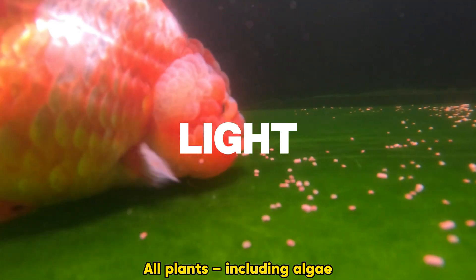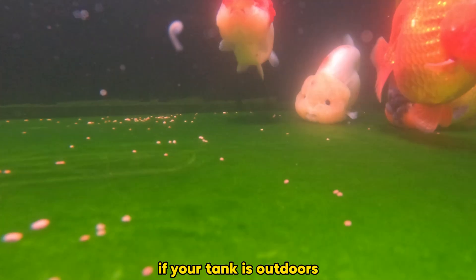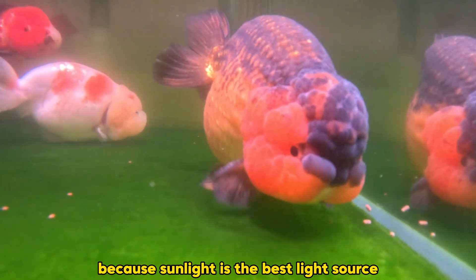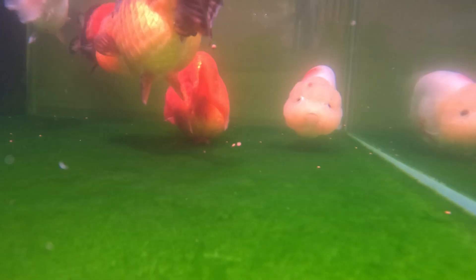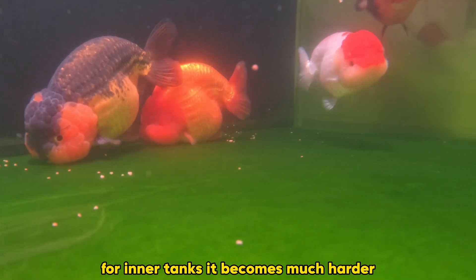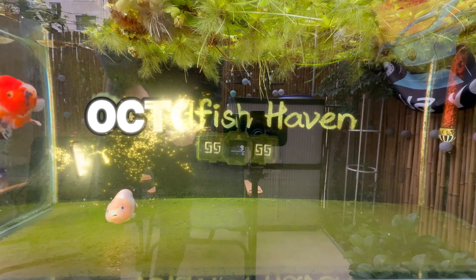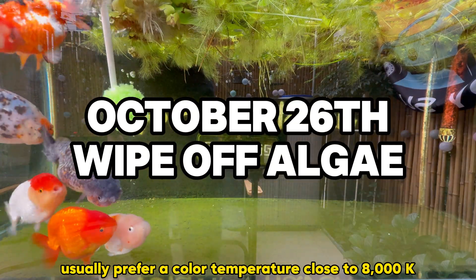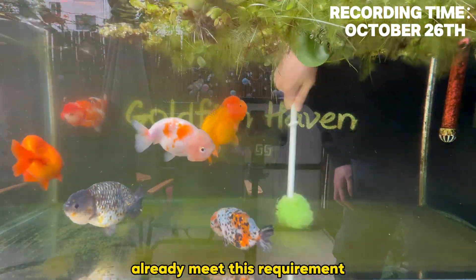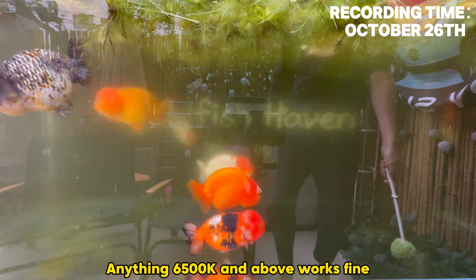Light: all plants including algae need light as their energy source. If your tank is outdoors, you might not need this video at all, because sunlight is the best light source — with direct sunlight they will grow very quickly. For indoor tanks it becomes much harder. If your light source is strong enough, green algae usually prefer a color temperature close to 8000K.